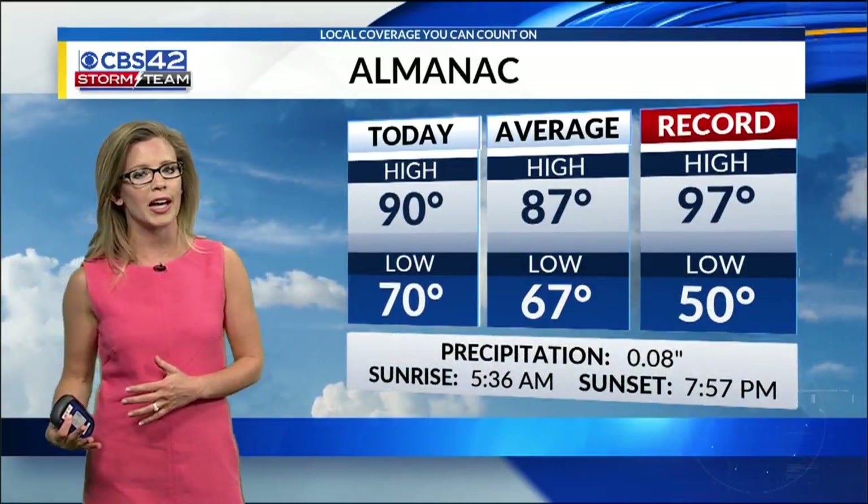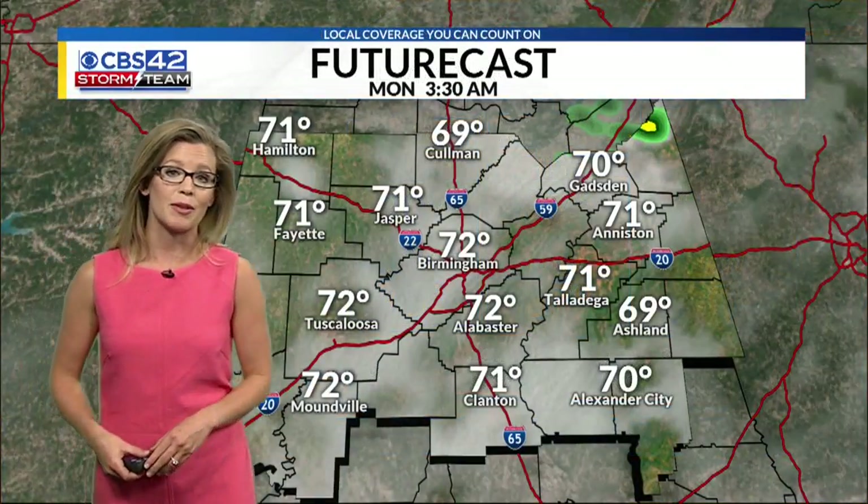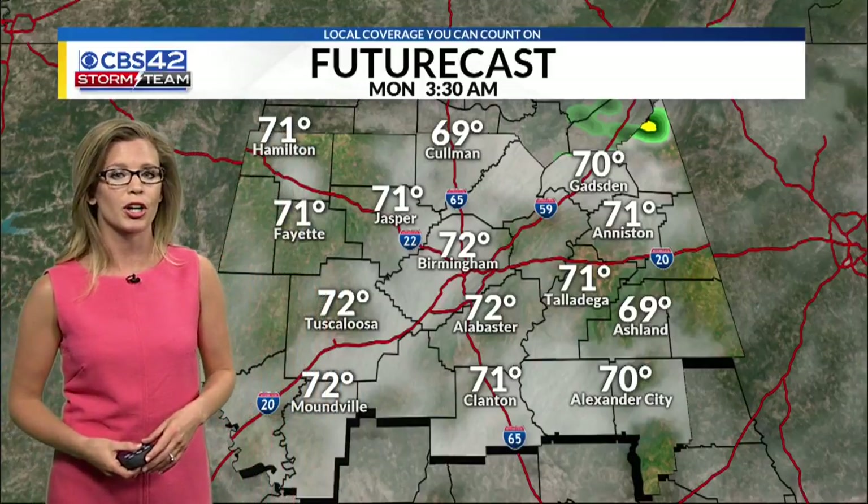And today it was another hot one. The rain really held off until we got later into the evening, so we were able to hit 90 once again today, well above average again. We're going to continue with the hot and humid temperatures through the start of the week.